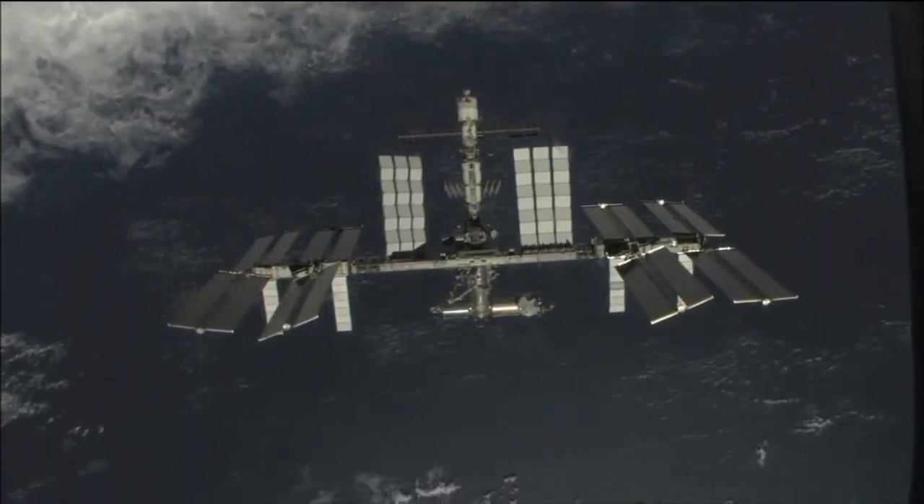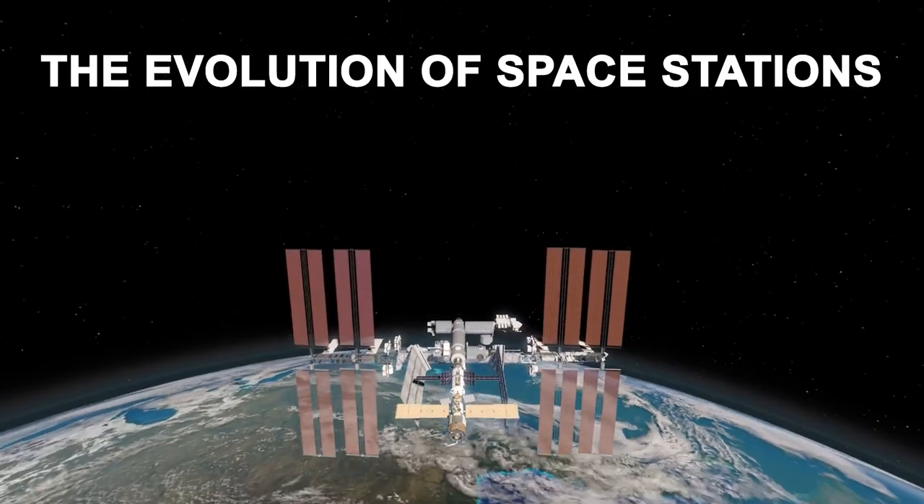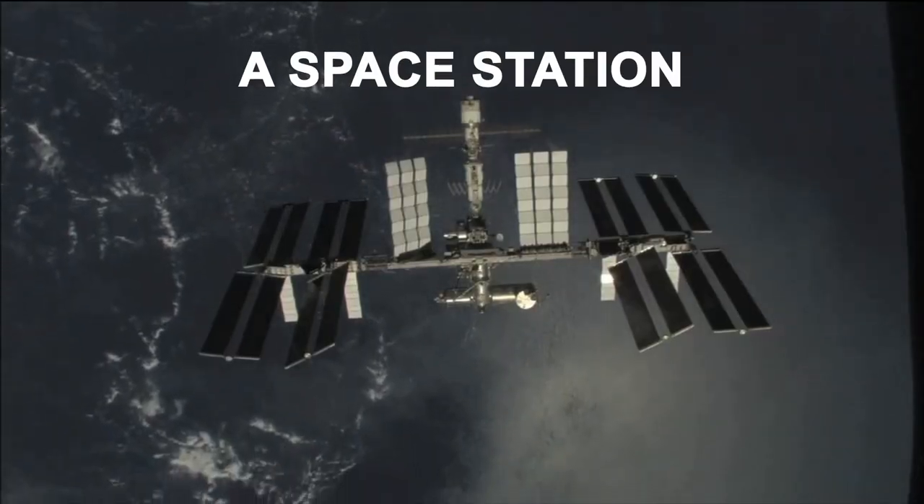Today, we reminisce about the rich history of our home in space. We take a look at the evolution of space stations. Scientists once wondered if it was essential to have something on the doorstep of space, something that we can call home — a space station.